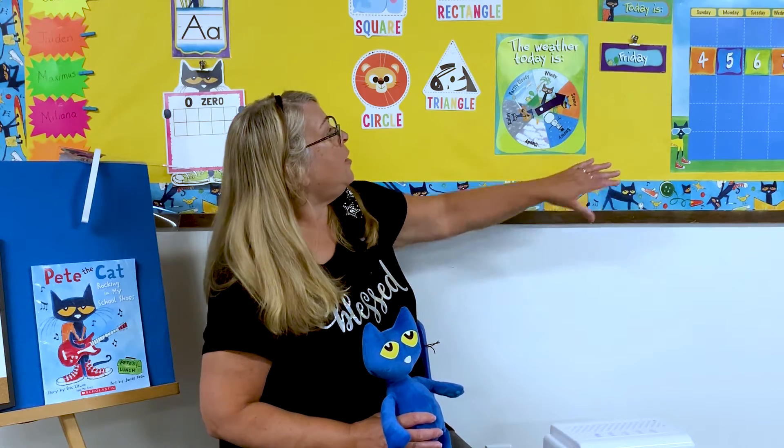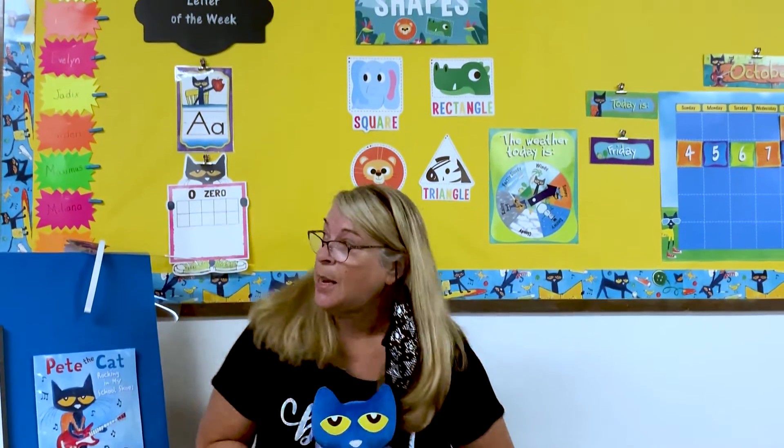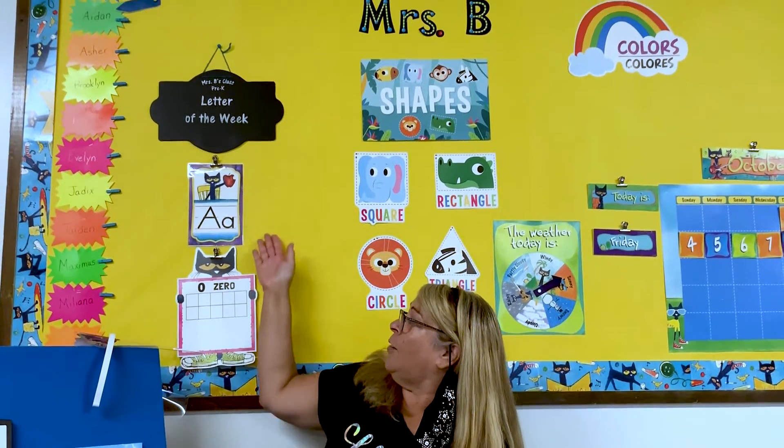Up front here is where we're going to have our circle time. I'll be sitting in my special chair and behind me we'll have a calendar, we have the weather, we'll talk about colors and shapes, we'll talk about the letter of the week and our number of the week.